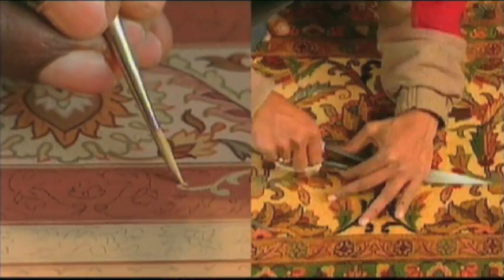Beautiful design, expert craftsmanship, and artistic tradition. Rugs at Pottery Barn.